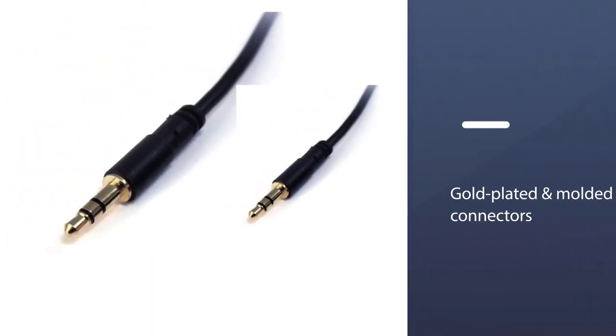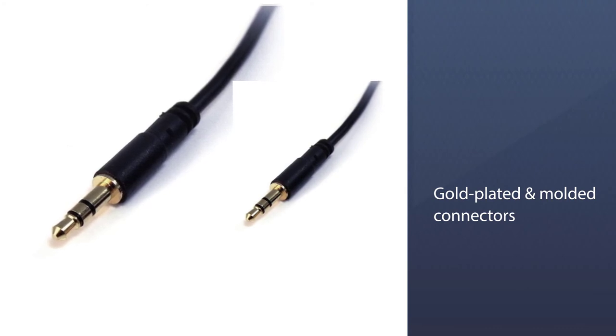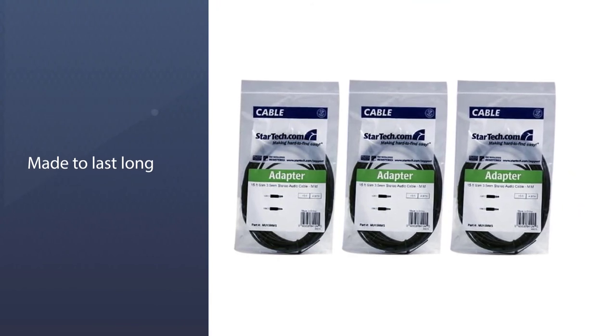The gold-plated and molded connectors with strain relief ensure a solid high-quality connection. Plus, the cable is made to last long, thanks to its strain relief connectors and gold plating.